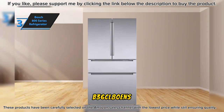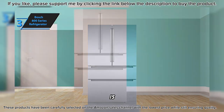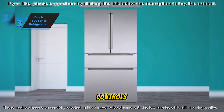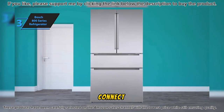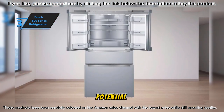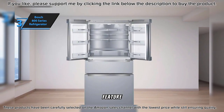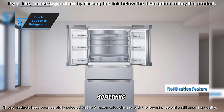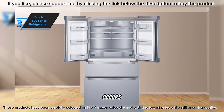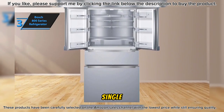Bosch has claimed that its B36CL80ENS 36-800 Series will extend your food's freshness, backed by features like the full-width refrigerator door with separate temperature and humidity controls from the rest of the refrigerator. The Bosch Home Connect app offers smart functionality, including alerts when the fridge door is left open, preventing potential loss of perishables. Receiving notifications if the door is left open or something goes wrong allows you to address issues swiftly before food spoilage occurs. The Bosch 800 Series refrigerator delivers excellent performance, making it worth every single penny.